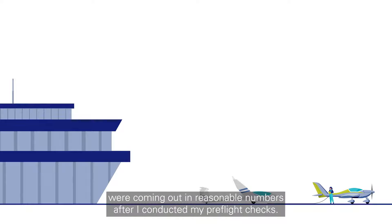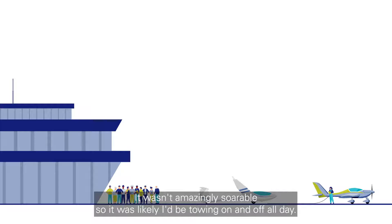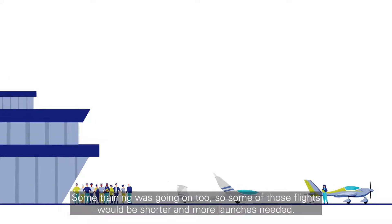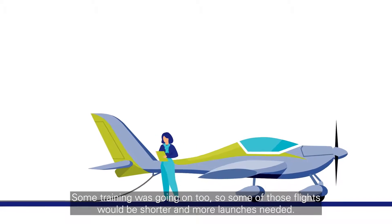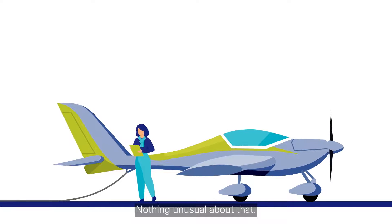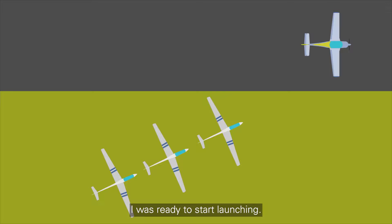The glider pilots were coming out in reasonable numbers after I'd conducted my pre-flight checks. It wasn't amazingly soarable, so it was likely I'd be towing on and off all day. Some training was going on too, so some of those flights would be shorter and more launches needed. Nothing unusual about that, I was happy because I like flying. The little grid had built at the launch and the rope was attached and the release checked. I was ready to start launching.